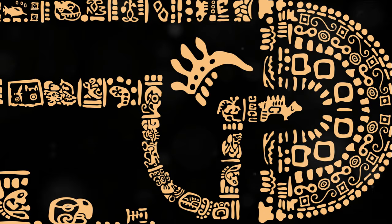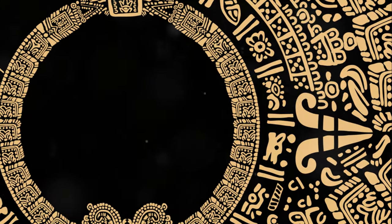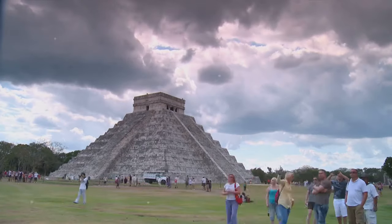These emblems bore an uncanny resemblance to modern-day logos or brands, serving as visual identities for cities, rulers, or deities. This showcases the significance that the Mayans attached to these entities, using their language as a tool to express their culture and civilization.